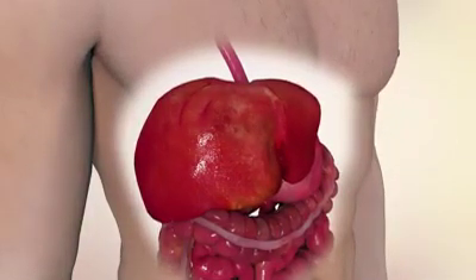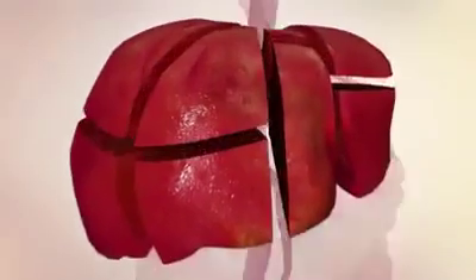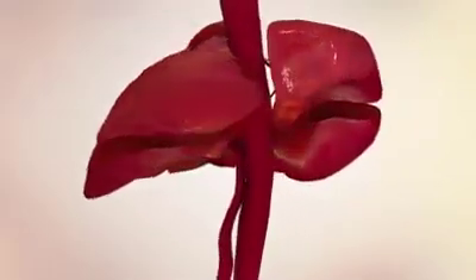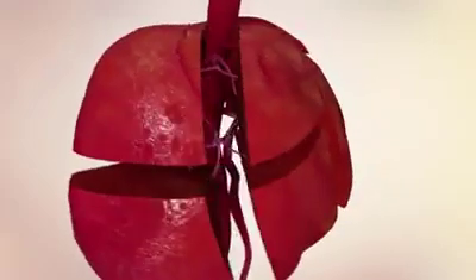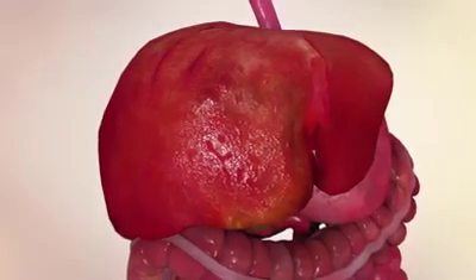The liver can be divided into two: a right lobe and a left lobe. Blood vessels and bile ducts also define the boundaries of eight separate segments. The liver is the only internal organ capable of natural regeneration of lost tissue — as little as 25% of a liver can regenerate into a whole liver.